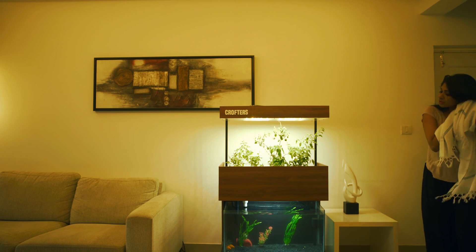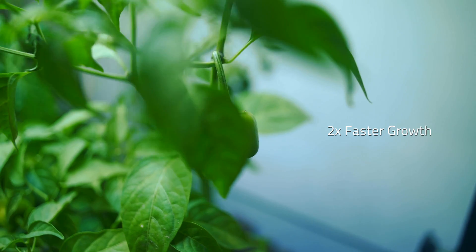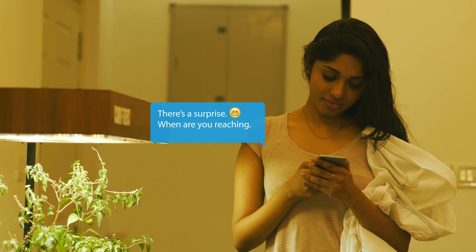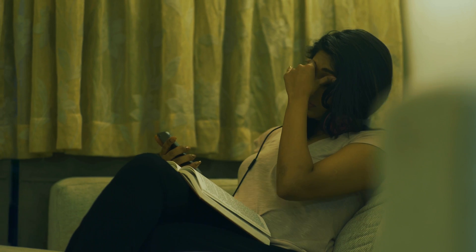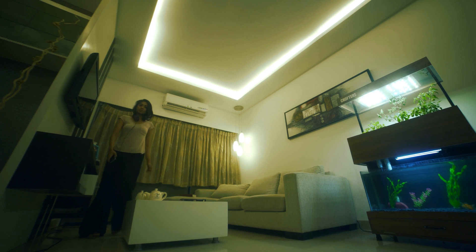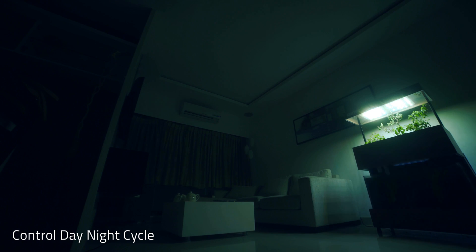Based on the natural cycle of aquaponics, watering your plants or cleaning your fish tank is completely automated. You will have something to look forward to every morning — a living ecosystem that starts and ends the day with you.